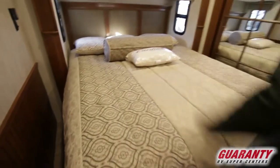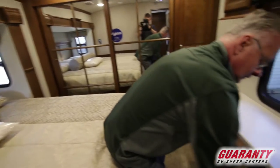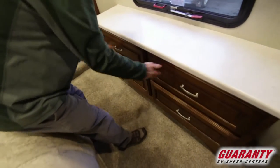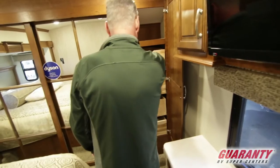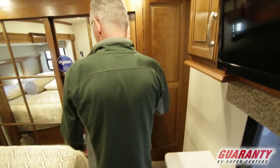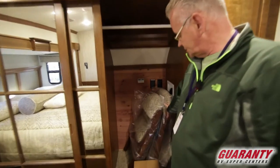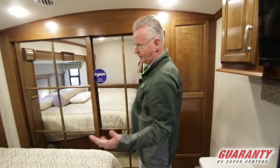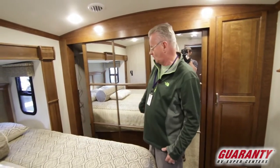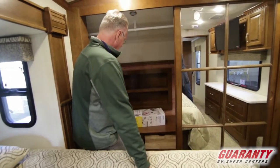We'll step into the bedroom. King-size bed with windows on both sides for cross ventilation. TV, another set of drawers, and cedar-lined drawers. Another set of drawers in your wardrobe. It comes equipped with a carefree Dyson cordless vacuum and your folding chairs. It's pre-wired to have a washer and dryer. This does have whisper quiet air conditioning — you don't hear it roaring while you're watching TV or sleeping. Cedar-lined closet with a shoe rack, and more drawers down below.